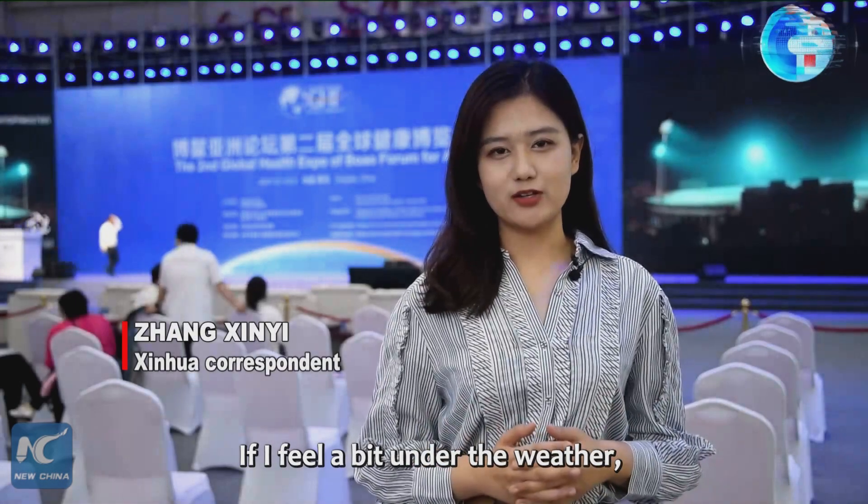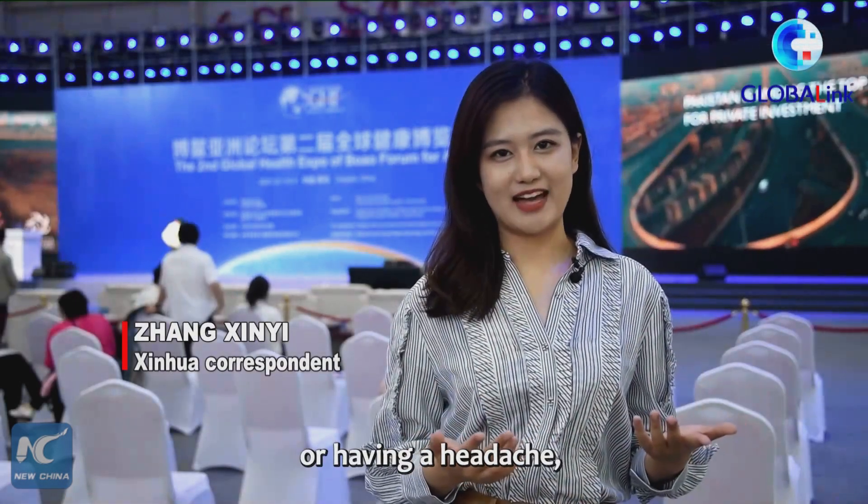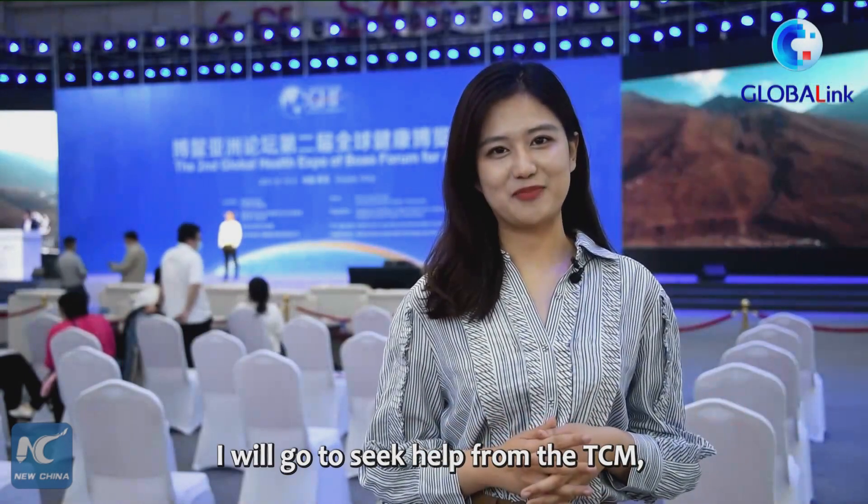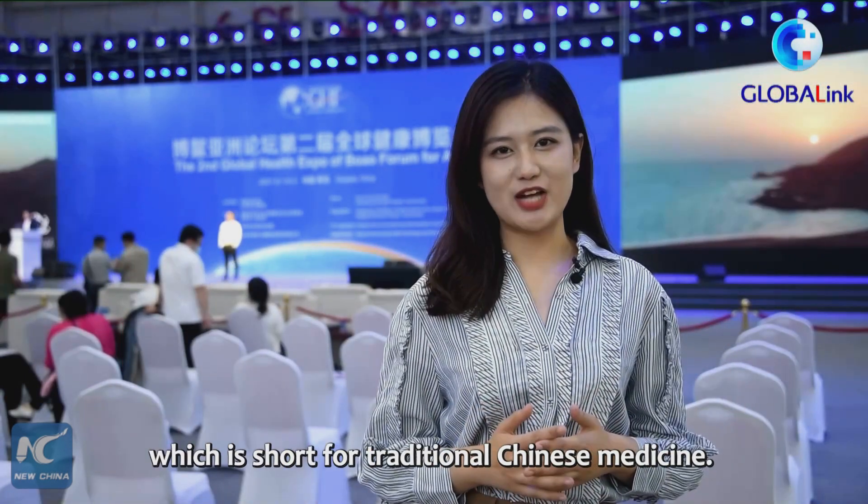If I feel a bit under the weather, like feeling dizzy or having a headache or having a cold, I will go to seek help from TCM, which is short for traditional Chinese medicine.